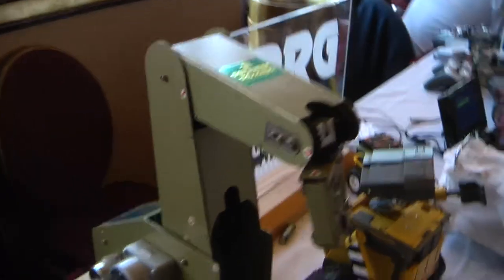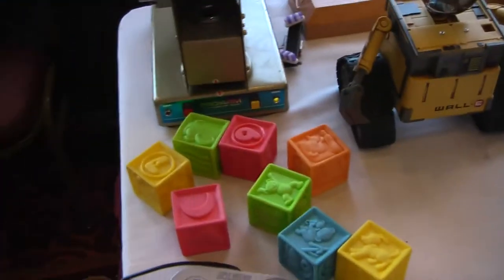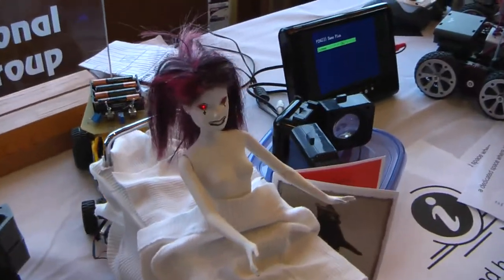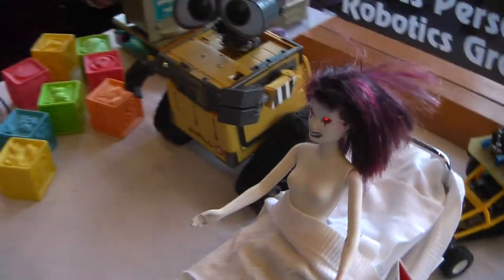Here we've got our little arm and we've modified this guy to work with the little Super Nintendo controller, allowing kiddos to pick up blocks. Here is Zom Barbie, which was Frank's robot from a few years back, but it has been resurrected once again.